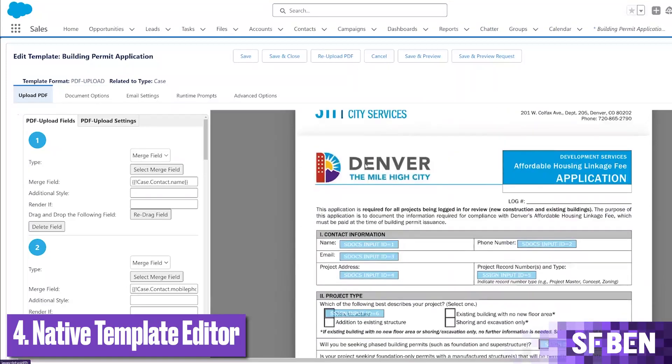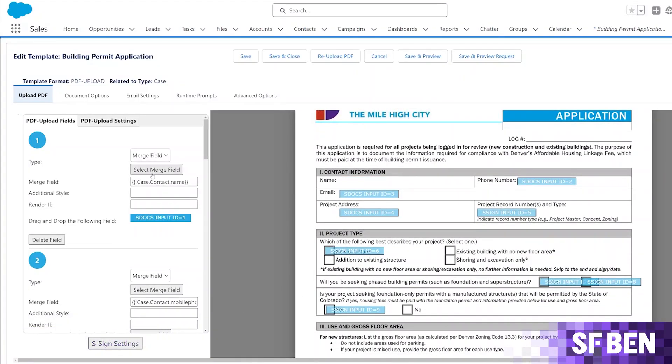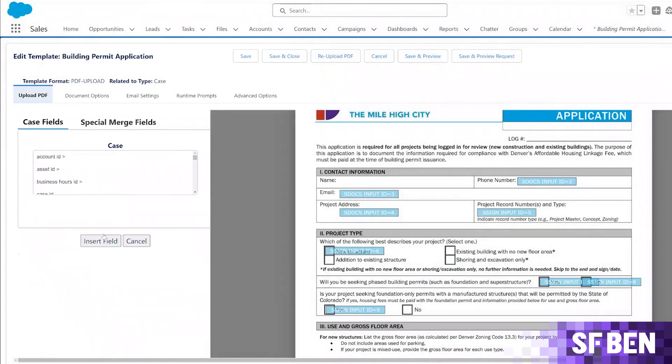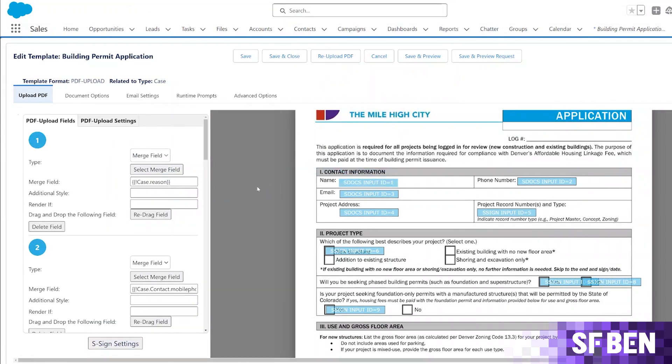Last but certainly not least, S-docs also gives you the ability to edit your templates natively in Salesforce with a drag and drop builder. This is a particularly handy feature if you are editing PDFs, where merge fields typically need to go in a specific box or field in the form.